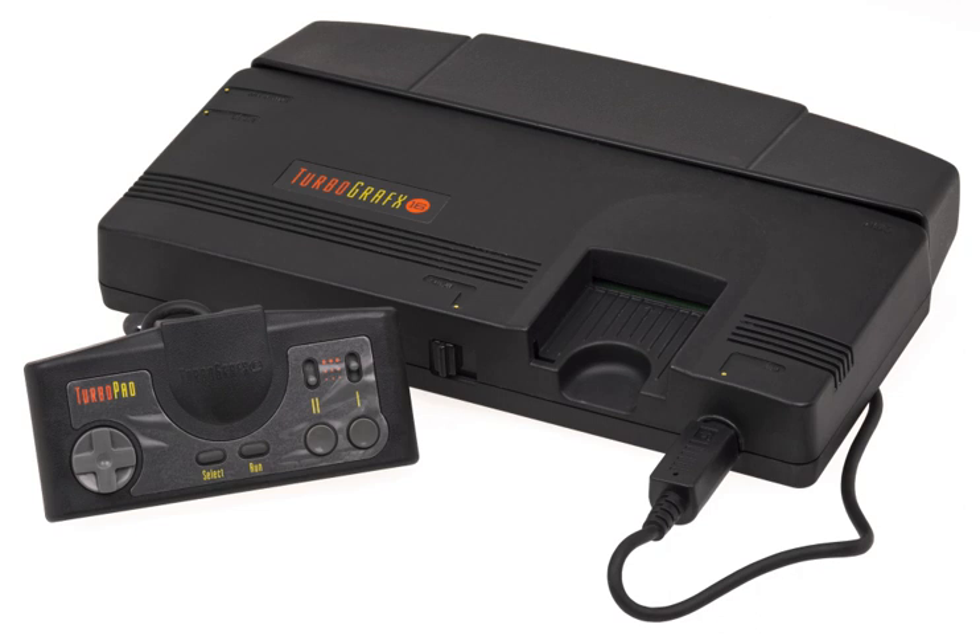The TurboGrafx-16 or PC Engine was a collaborative effort between Hudson Soft, who created video game software, and NEC, a major company dominant in the Japanese personal computer market with their PC-88 and PC-98 platforms. NEC's interest in entering the lucrative video game market coincided with Hudson's failed attempt to sell designs for then-advanced graphics chips to Nintendo.